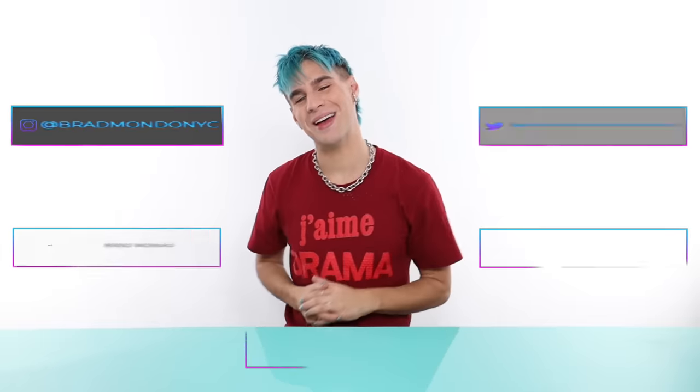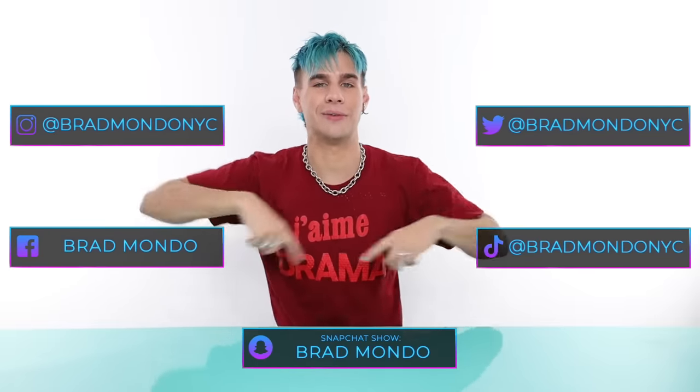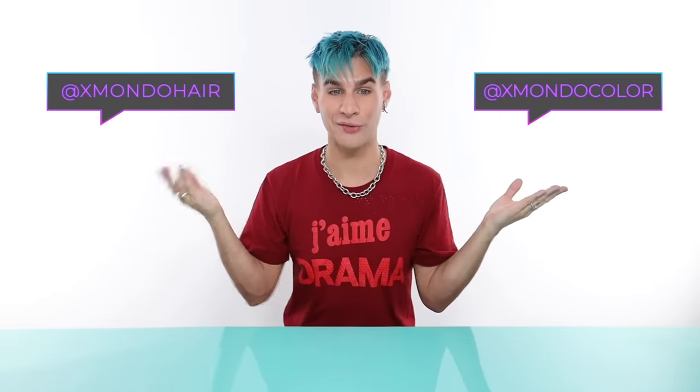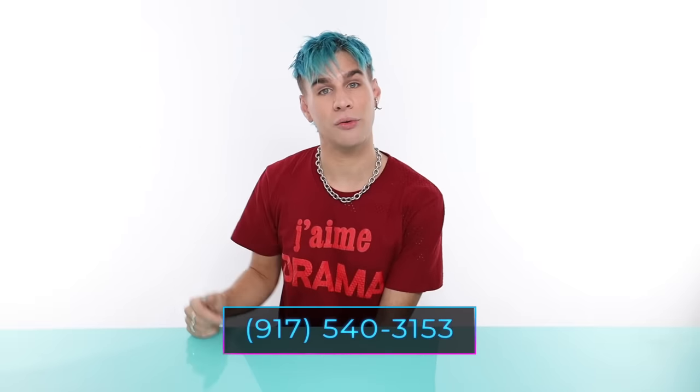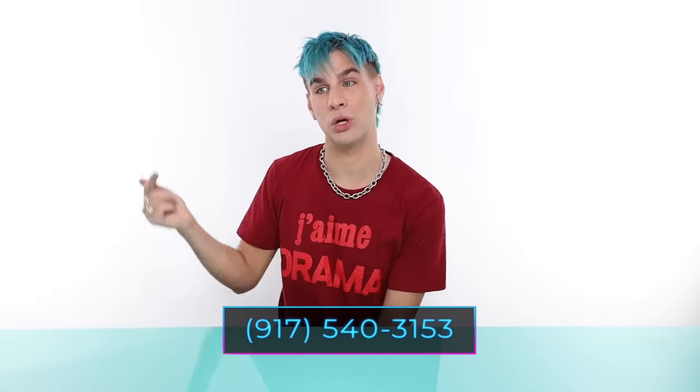Those are my findings for today. I'm definitely going to keep using lightener, 20 volume, shampoo, and water mixed together to lighten colors out of hair — it's just the easiest thing to do and does the best job. Make sure you guys follow me everywhere else — all my social media handles are listed. Check out the color I used today, Super Blue, linked below. You can also head to our Instagrams, Xmondo Hair and Xmondo Color, or head over to xmondohair.com. Subscribe if you're not already, hit the like button and the bell. Yes, the phone number shown is really connected to my phone and I do see your messages.